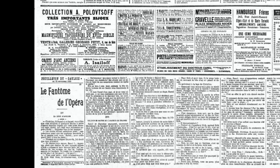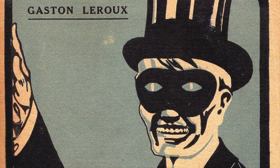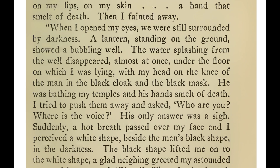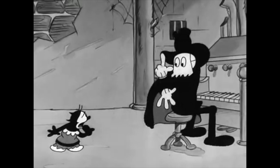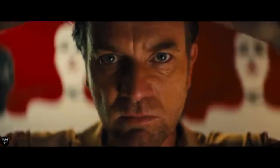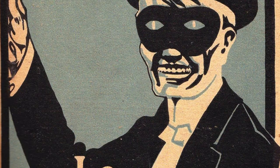Gaston Leroux published his gothic classic from 1909 to 1910 and serialized it in Le Gaulois. It was collected and printed as a novel, with the first edition cover showcasing the opera ghost with a black domino mask. However, the novel's text describes the mask differently: 'I was in the hands of a man wrapped in a large cloak and wearing a mask that hid his whole face.' It also mentions the phantom as 'the man in the black cloak and black mask.' He also wore a pasteboard nose with a mustache attached instead of his horrible hole of a nose. The text describes the opera ghost most frequently wearing a black mask that covered his whole face — certainly not the small domino mask on the cover.